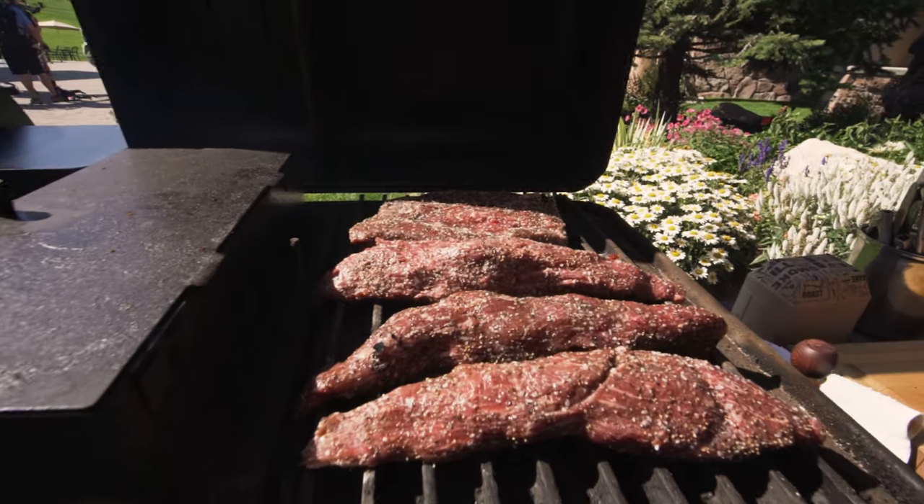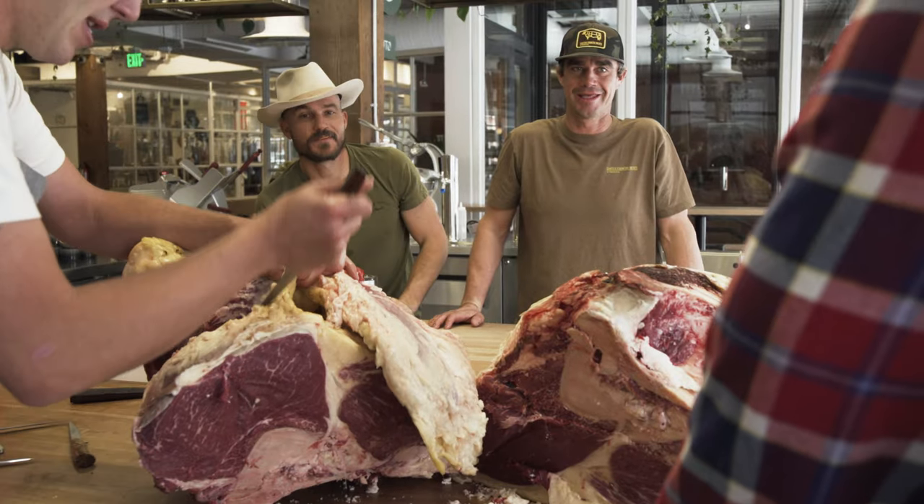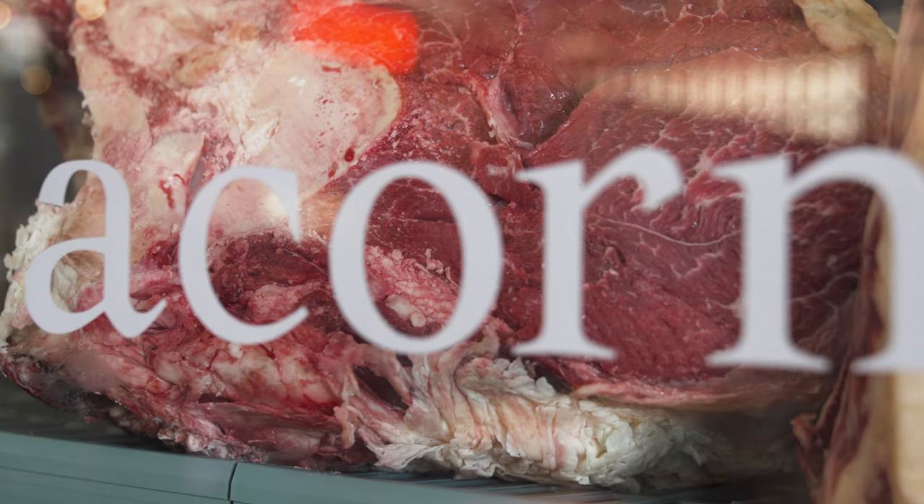Our tier two steaks are our secondary muscles — the working muscles of the cow, known for exceptional flavor and a tender bite. Cuts include tri-tip, culotte, flank, skirts, Denver steaks, hanging tender, and top sirloin.